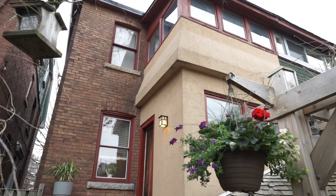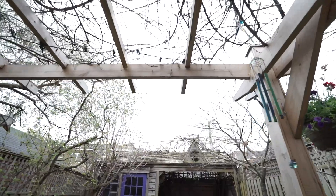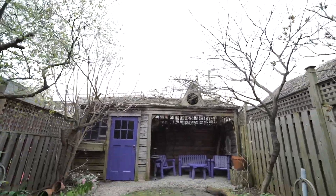Welcome home to this little big house in this perfect slice of St. Clair Avenue West. Take advantage of everything this neighborhood has to offer. We'll see you at the open house on Saturday and Sunday, 2 to 4. See you soon.